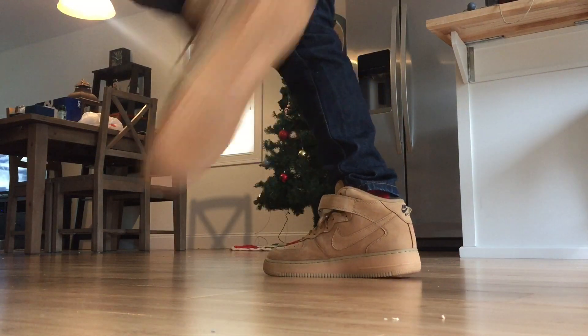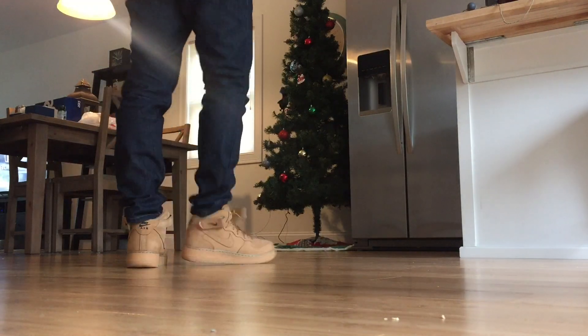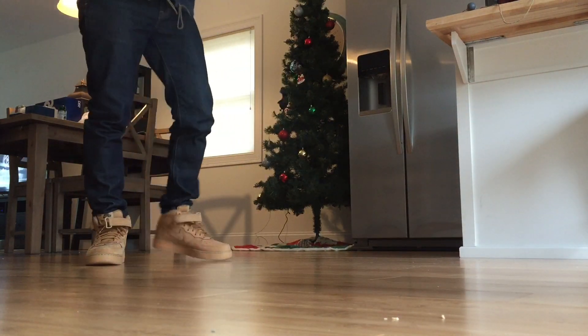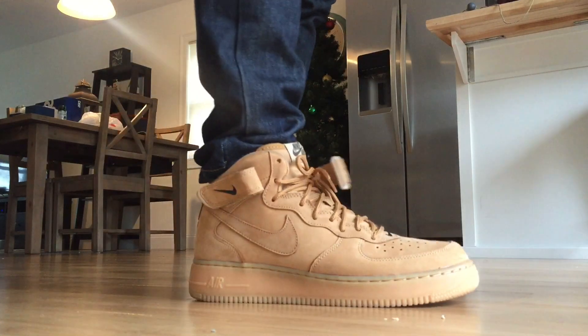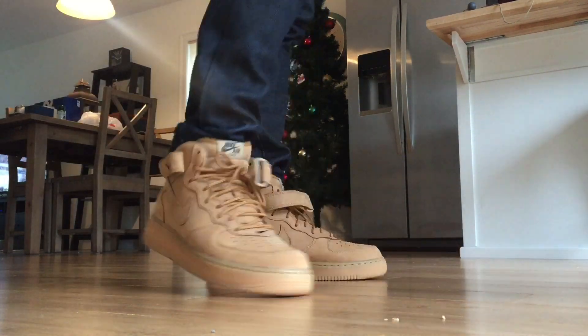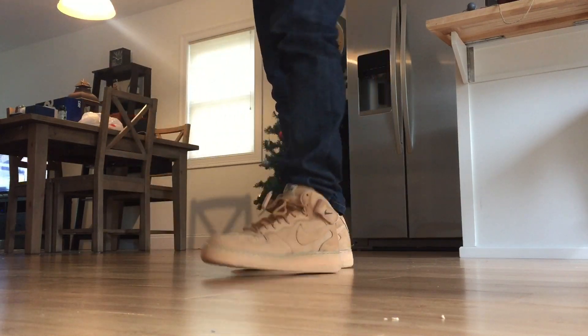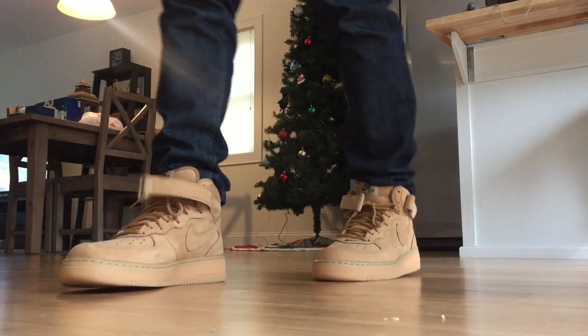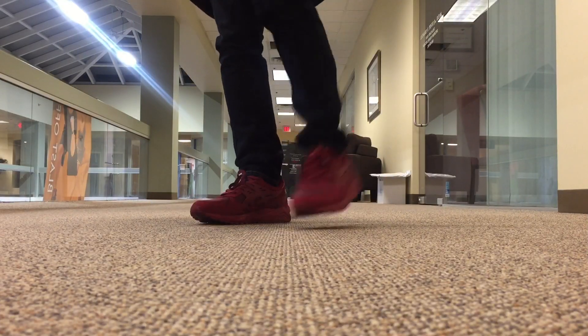Next up I have the Air Force One Mid Flax. This is obviously going to be a staple in the rotation all winter, so you're probably going to see this every other week or maybe once a week. It's just the perfect fall/winter shoe. I always want to wear these more, but because I make rotation videos I have to switch up my shoes or else I'd have the same shoe every day.